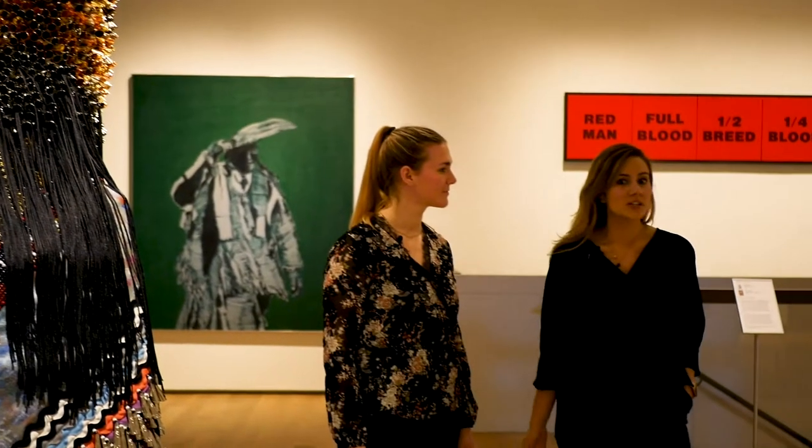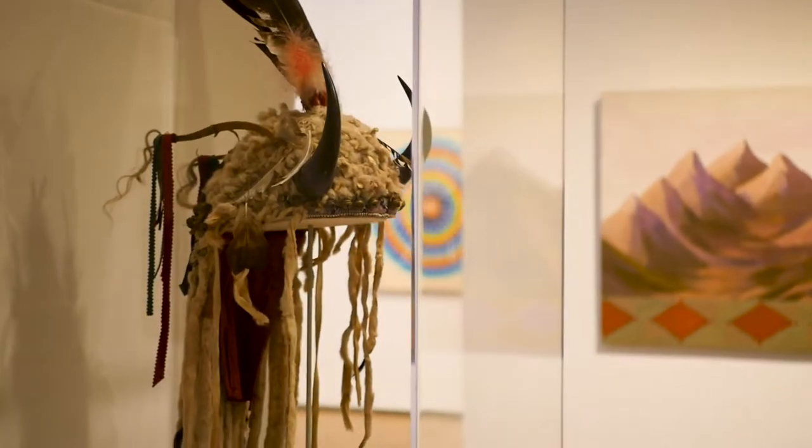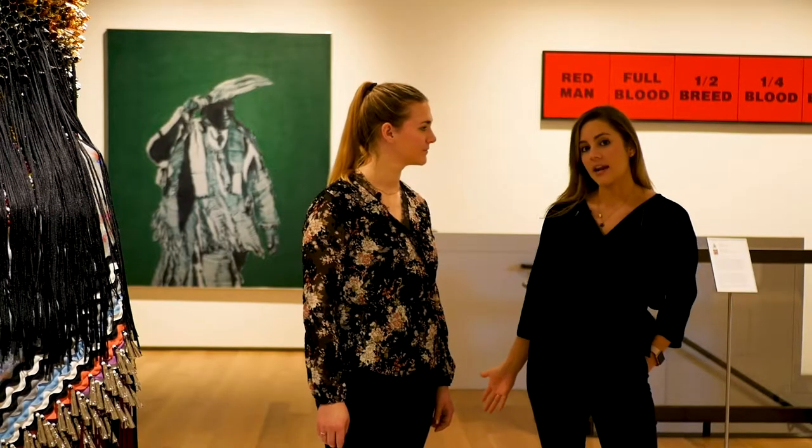Currently we have two installations dedicated to Native American art. Our collection includes over 4,000 works by Indigenous peoples across the United States, Canada, and Greenland.